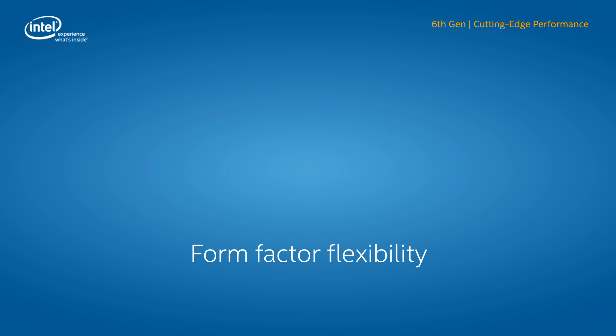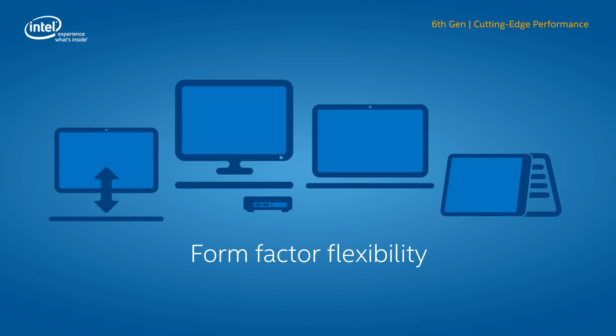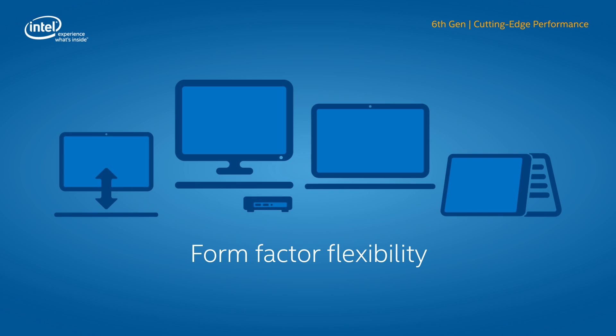You can deliver all this and more in a wide range of innovative designs, from razor-thin Ultrabook 2-in-1s and clamshells, to premium notebooks, all-in-1s and mini-PCs. 6th Gen Intel Core vPro processors power a wide array of form factors, so you can find the right device for the task without sacrificing performance or productivity.